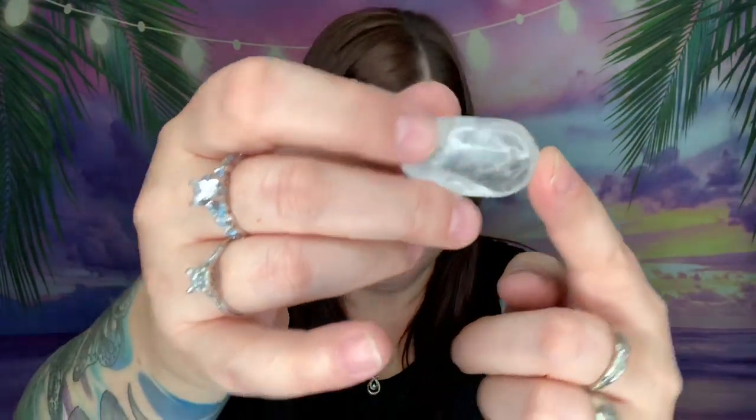Here's number one — tiger's eye. This is the rose quartz; this is what it looks like. Again, all these are really good size. And here is the clear quartz — all clear, obviously, hence 'clear quartz.'